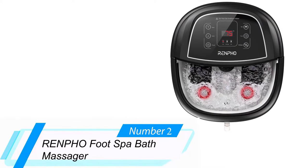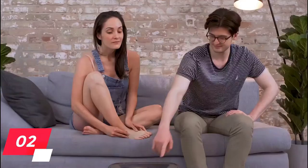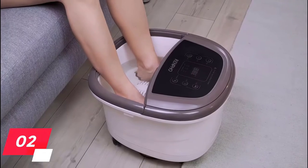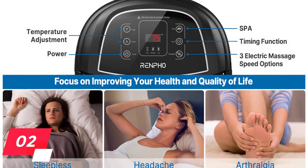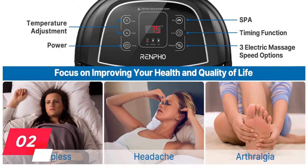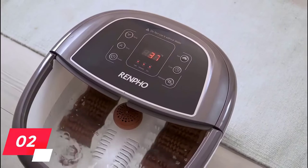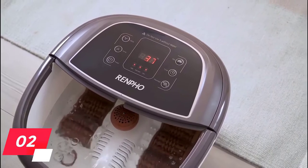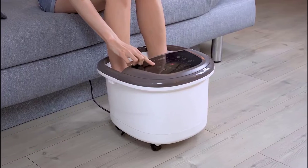2. Renpho Foot Spa Bath Massager. This Renpho Foot Spa Bath Massager features massage, heat, and jets that all work hand in hand to provide you with a complete massage and spa experience. The combination of water, heat, and massage rollers promote better circulation while relieving pain, tension, and soreness in the feet. It has a PTC heater system that lets you easily adjust the temperature and set an automatic timer as well. Best of all, it features 3 automatic foot bath massage nodes that you can choose by using the buttons on top of the machine.